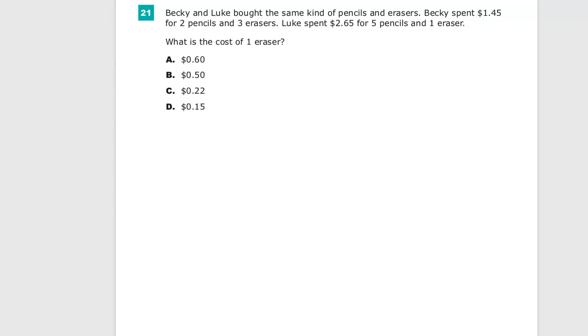This is the grade 8 math practice test for TN Ready, currently question number 21. Becky and Luke bought the same kind of pencils and erasers. Becky spent $1.45 for two pencils and three erasers. Luke spent $2.65 for five pencils and one eraser. What is the cost of one eraser?